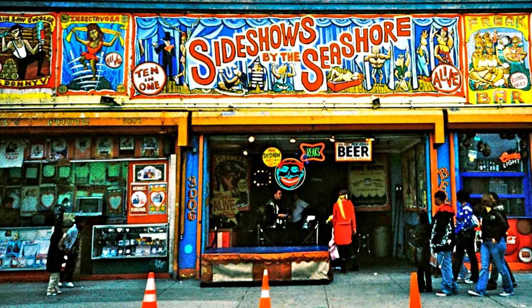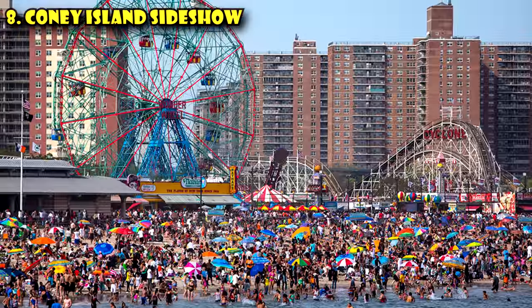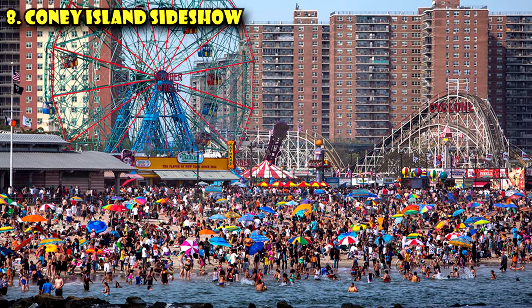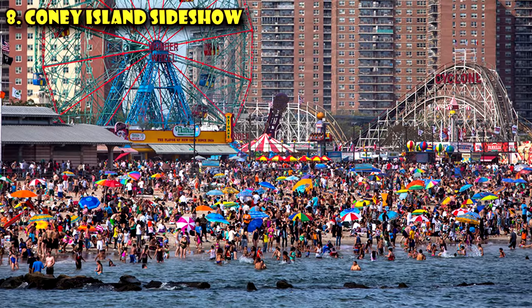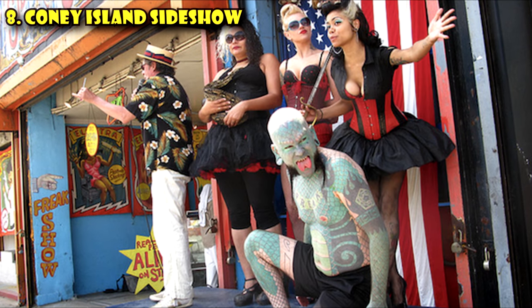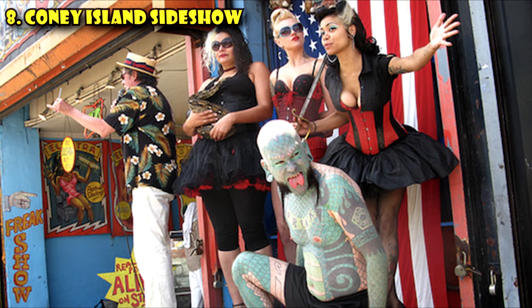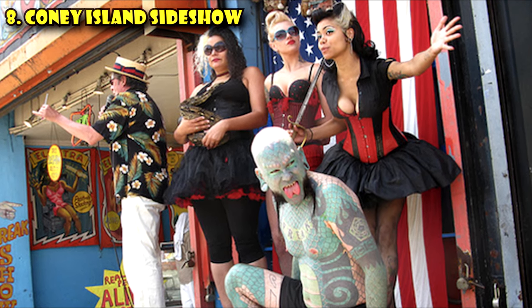The eighth weird thing to do when you visit New York City is to visit the Coney Island Circus Sideshow. Coney Island in and of itself is pretty weird, though it's not as weird as it once used to be, but Coney Island is still one of the few places where you can see a proper sideshow with acts like a human blockhead, a sword swallower, a contortionist, and more.